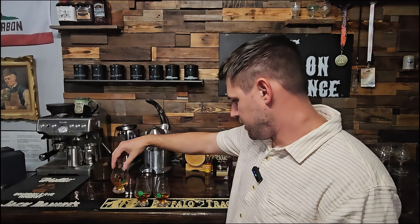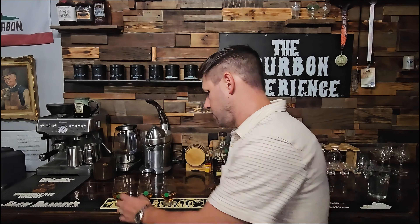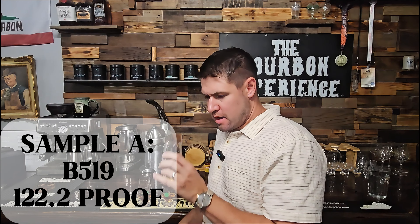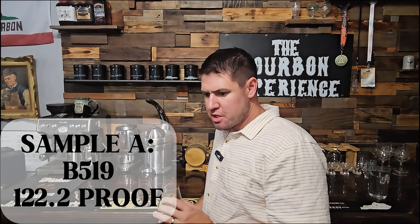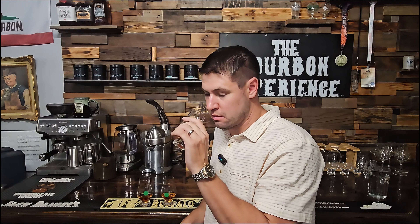So I have A, B and C here. I don't know which any of them are. I'm a little bit nervous because last week just was not what I was expecting. A has a butterscotchy maple sweetness to it on the nose. There's like the faintest, slightest bit of peanut in there too. Fairly dark — not like peanut brittle lightness, that peanut is very, very faint. But yeah, a little bit of nuttiness, maple syrup, butterscotch. Those are good.